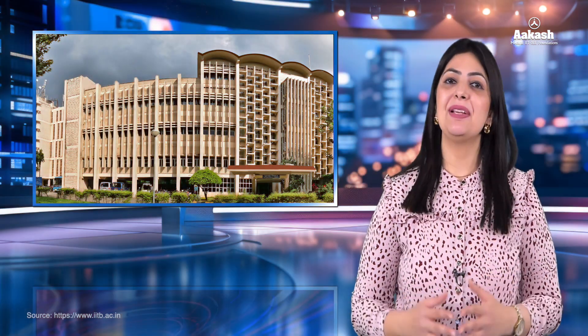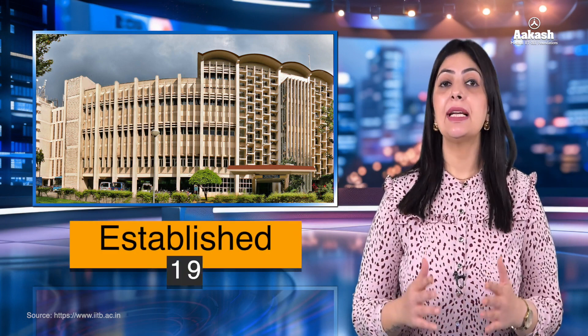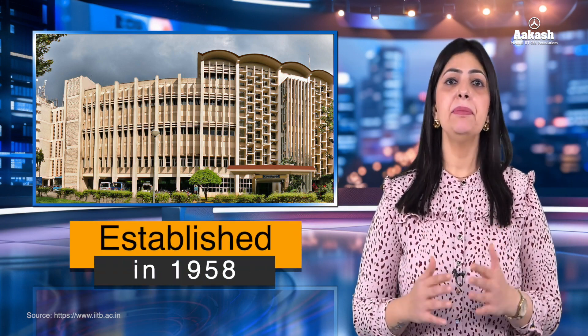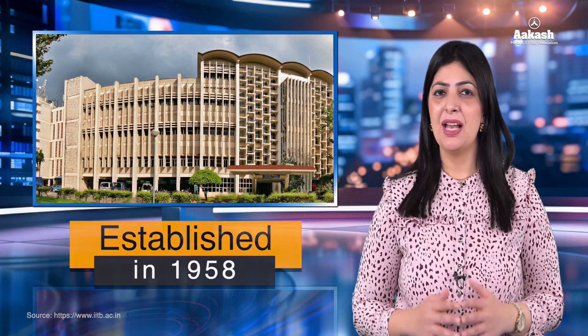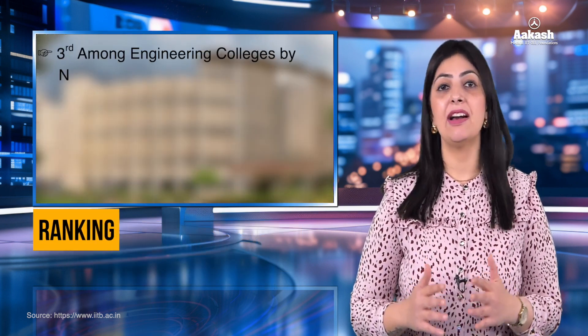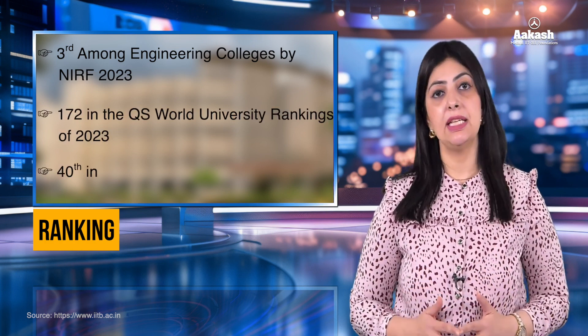IIT Bombay is a public research university and technical institute in Mumbai, Maharashtra. It was established in the year 1958. It's a premier technical institution renowned for its academic excellence and innovation. IIT Bombay was ranked third among engineering colleges by NIRF 2023, 172nd in the QS World University Rankings, and 40th in Asia. Let's talk about its wonderful campus.